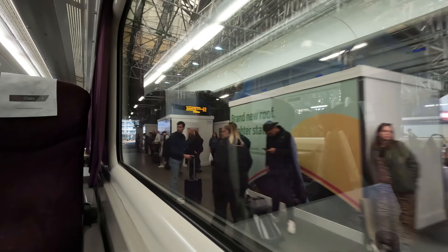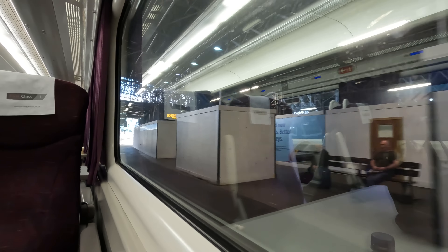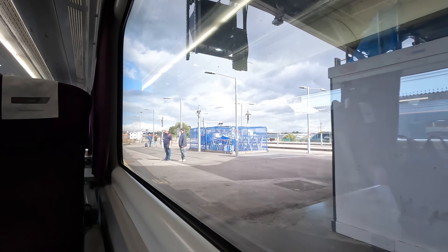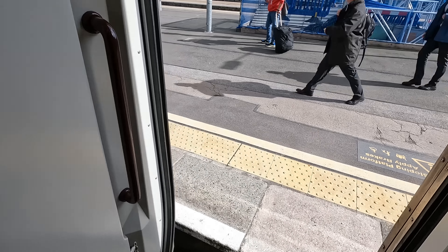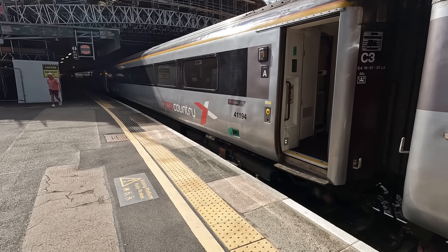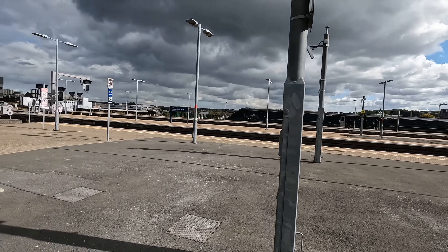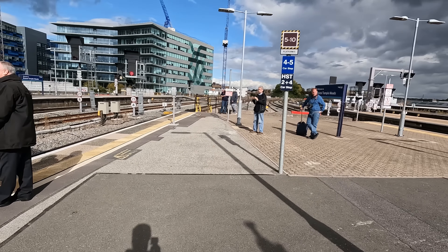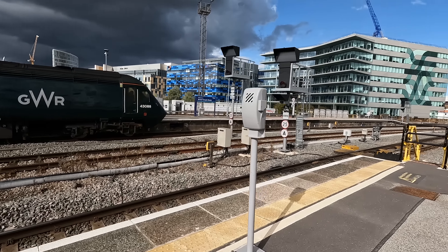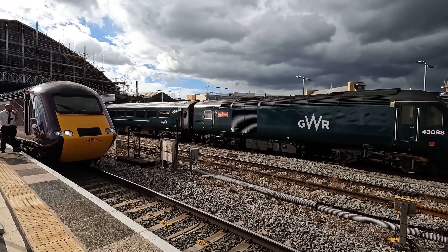As we arrive into Bristol, you may notice the large amounts of scaffolding in the background, which is part of the ongoing works to modernise the station — specifically the signalling, track layout, and the 1840 station roof that is the centrepiece of this Grade 1 listed building. There's a 10-minute layover here for a crew change, so I hopped off for some fresh air. This particular lead power car was one of two to be the first to run on the cross-country network back in 1982, marking just over 40 years when this video was filmed, and carries a nameplate to commemorate this. We also catch a final glimpse of one of the GWR Castle Class HST sets as it prepares to depart Bristol for Cardiff.